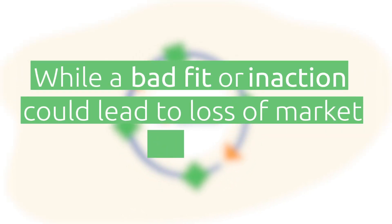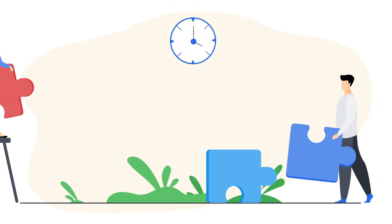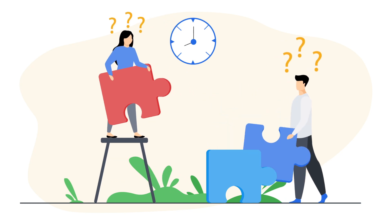While a bad fit or inaction could lead to loss of market share. Even if you manage to get a tool that feels right, implementation and adaptation to a new platform is always challenging.